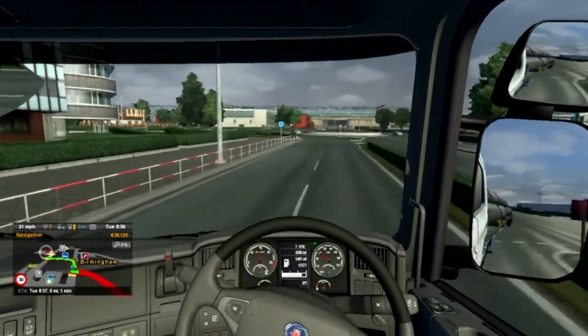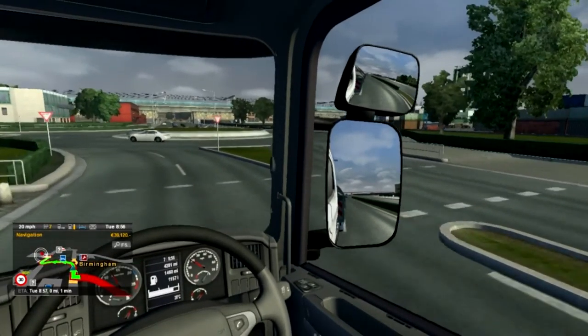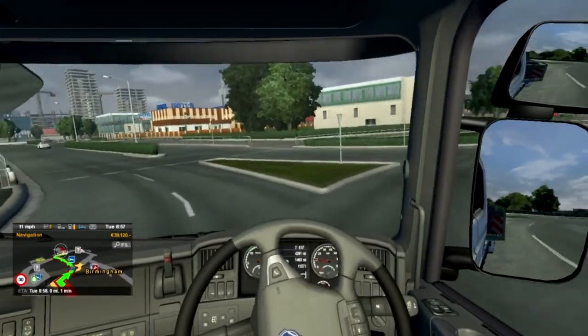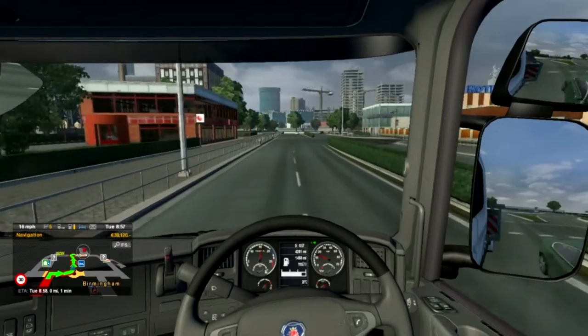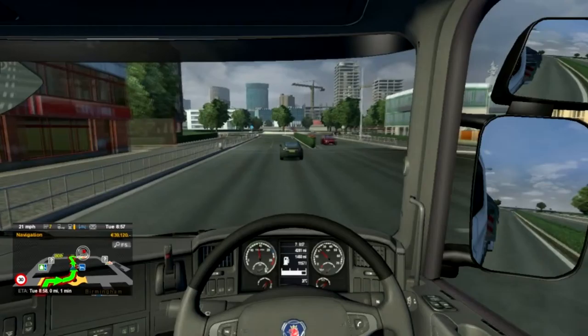Just casually swinging the old truck around here, getting into this lane. These corners are a bit tight — I keep forgetting the trailer is a little bit wider.